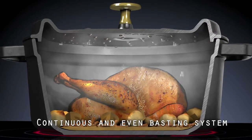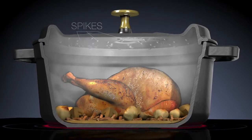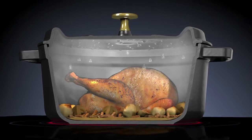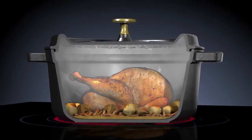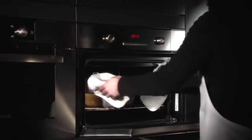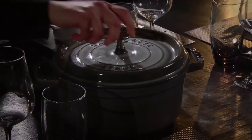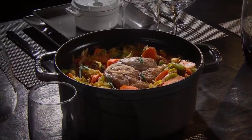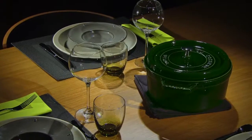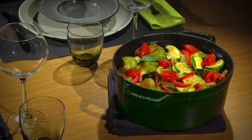This superior construction of the Staub Cocotte provides a continuous basting system that is nine times more efficient than just using a conventional lid. Tests prove it. The Staub Cocotte preserves all of the nutritional and wholesome qualities of food. The meat stays tender and vegetables remain soft for healthy, tasty and effortless cooking.